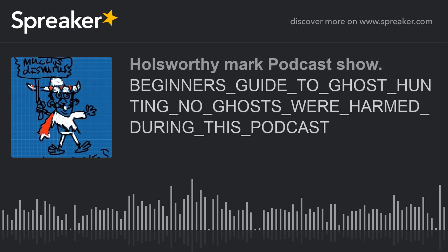A digital recorder is a really good basic tool. Recorders are great because they generate white noise, which spirits speak within.